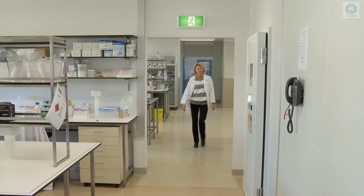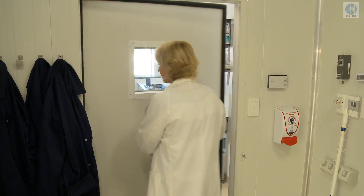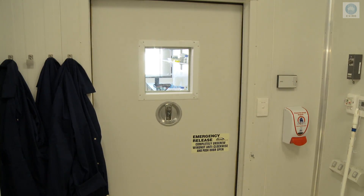Dr. Rhonda Foley is a plant biologist and amateur chef who's researching lupins, a relative of soybean and a valuable source of protein and dietary fiber.